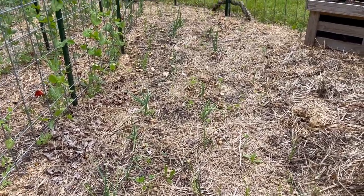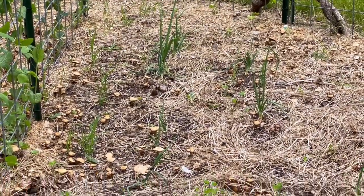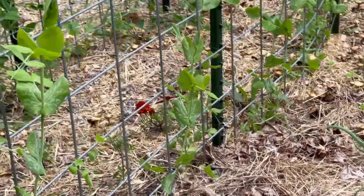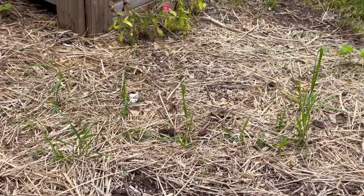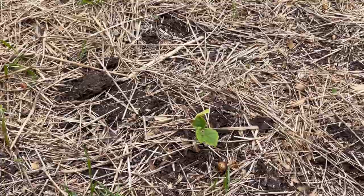The onions seem to be doing okay. I came through and I pulled out a whole bunch of hay like you do. I'm probably going to top these this weekend and let them just continue to do their thing. I also put in cucumbers over here, so we're trying a whole bunch of different things with cucumbers this year and we'll see what works best.